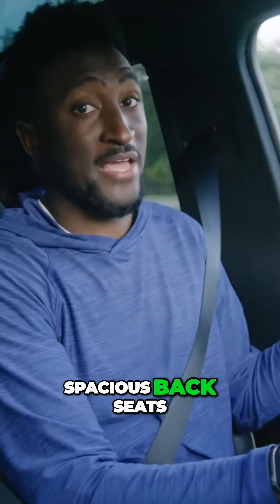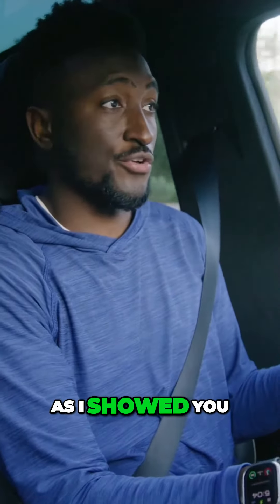It is a pretty big truck, but I feel like it's a tiny bit smaller than the F-150 Lightning. I think they did a good job of giving you as much space as you can. This is a spacious cabin, spacious back seats, as I showed you.